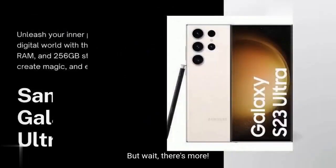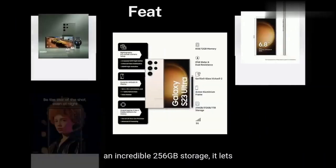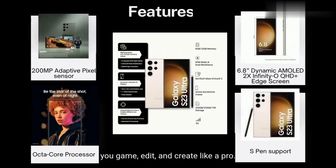But wait, there's more. For those who crave the ultimate big-screen experience, the Samsung Galaxy S23 Ultra 5G awaits. Packed with a powerful 12GB RAM and an incredible 256GB storage, it lets you game, edit, and create like a pro. And at Rs. 124,999 with a 17% discount, it's an investment in your creative potential.